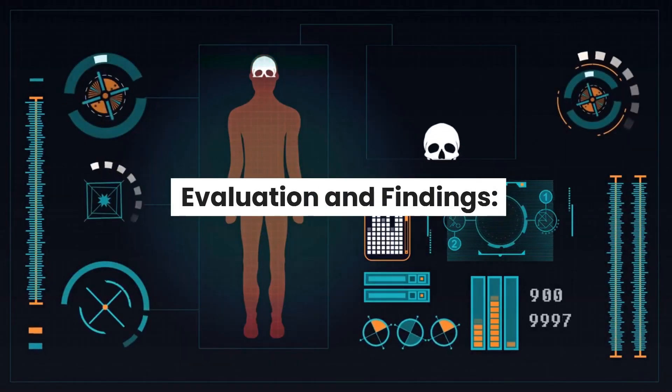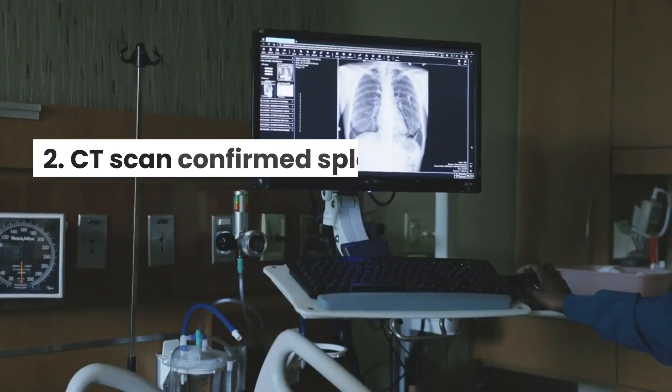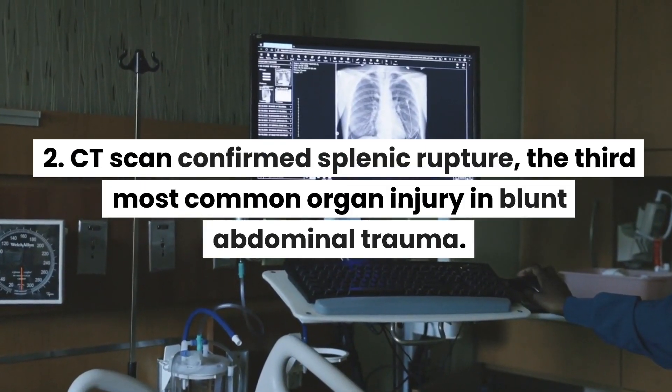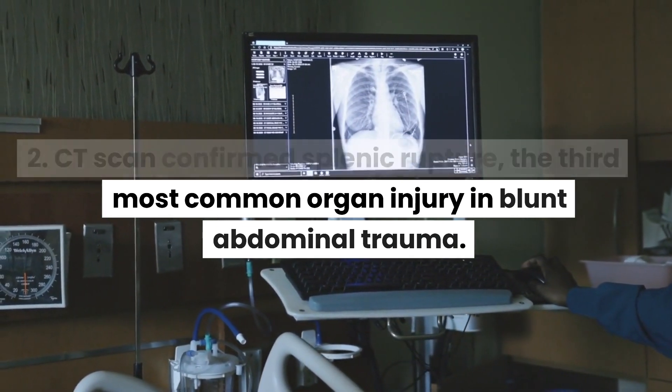Evaluation and Findings: Physical examination revealed the balance sign. CT scan confirmed splenic rupture, the third most common organ injury in blunt abdominal trauma.